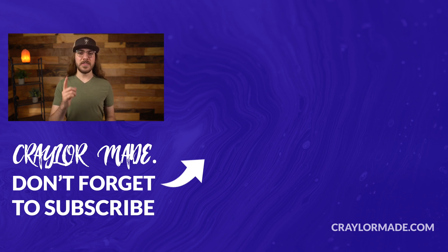So which web host do you use? I'd love to know your thoughts in the comments down below. And if you liked this video, do be sure to hit that subscribe button and click the bell so you don't miss when I release new videos. With that said, I will catch you guys next time.